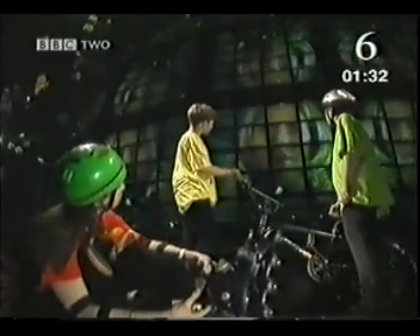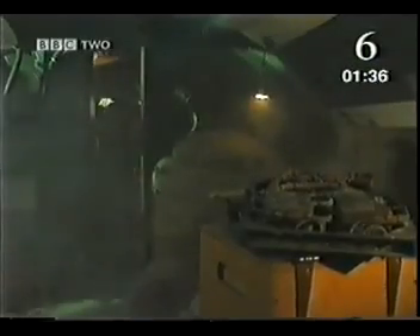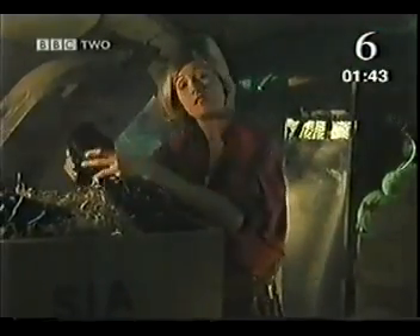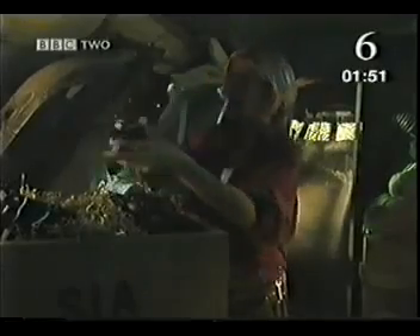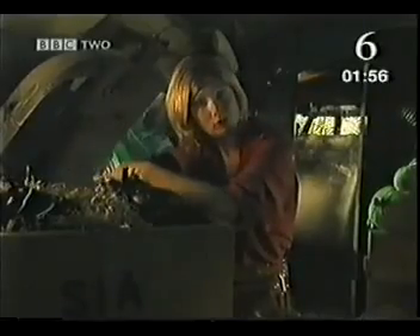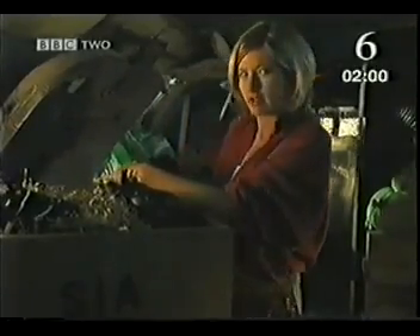I better get my skates on for this one. I think we should look at exactly what speed is. Our speed tells us the distance we've traveled in a certain time, and the faster the speed, the more ground we cover each second. So to work out our speed we need to know the distance traveled and the time taken to cover that distance.